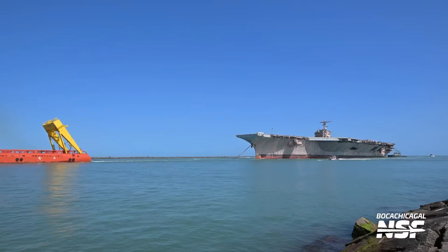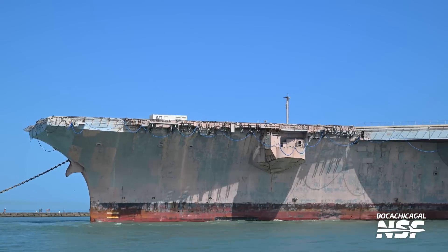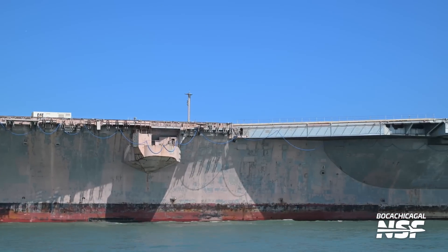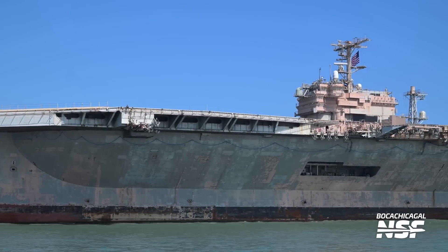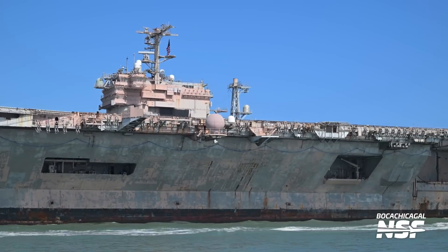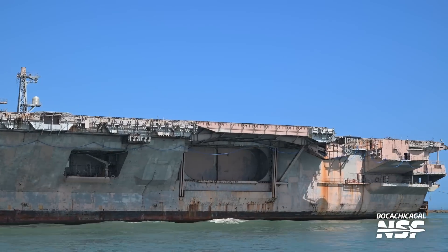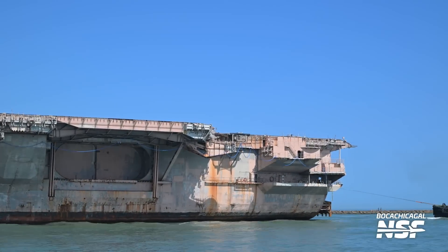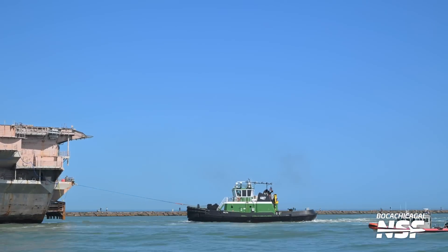Mary was out there as well, over on the jetty side. You can see the rocks of the jetty there. Huge tug towing the carrier in. This isn't Starbase stuff, but it's super interesting stuff that happens out here at the Port of Brownsville. Every now and then we get really interesting ships coming and going — you may have seen a couple of those ships carrying the massive wind turbine blades. That's really too bad that that's the state she ends her life in — all the rust and corrosion of so many years of faithful service.